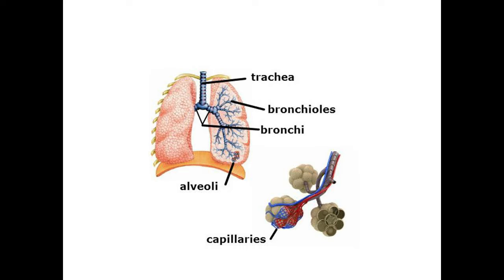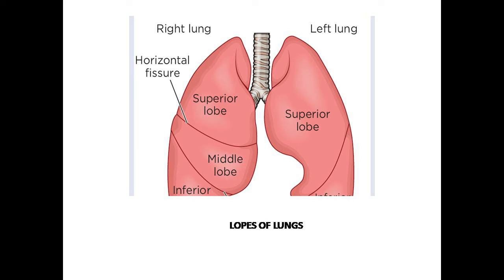Next, lungs. Lungs are the principal organ of respiration. There are two in number, one on each side of the chest cavity. The two lungs are separated in the middle by the heart and other structures of the mediastinum.